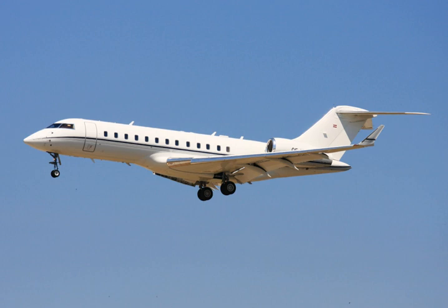The shorter-range Global 5000 is slightly smaller, and the Global 6000 is updated and has been modified for military missions. The Global 5500 and 6500 with new Rolls-Royce Pearl engines with lower fuel burn and more range were unveiled in May 2018. The larger and stretched Global 7500 and 8000 have longer ranges.